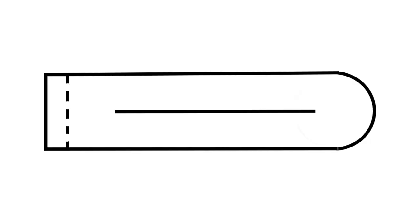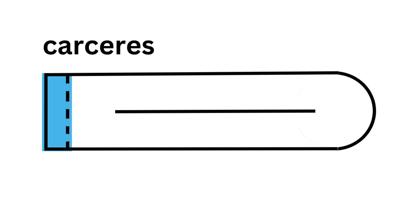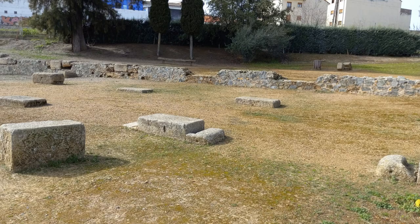And as you can see, there is a general plan to how these things are arranged. They're generally oblong — square on one end, rounded on the other. And on the square end, they have the carceres. That's where the horses start, and they go out through a series of gates. On my diagram I didn't position them exactly right, but here you can see them in their ruined form.